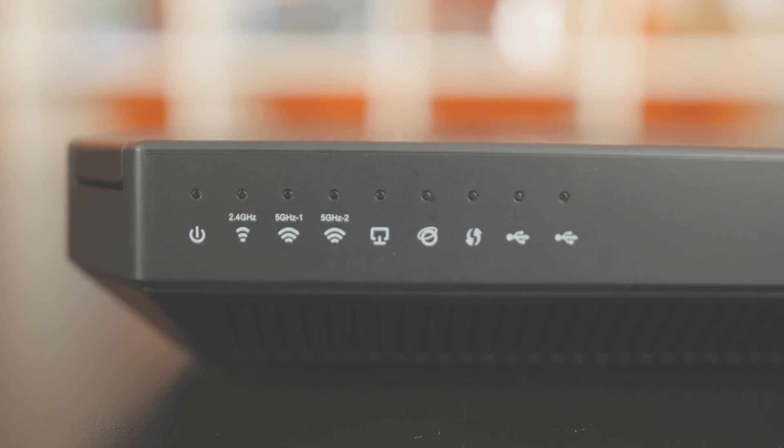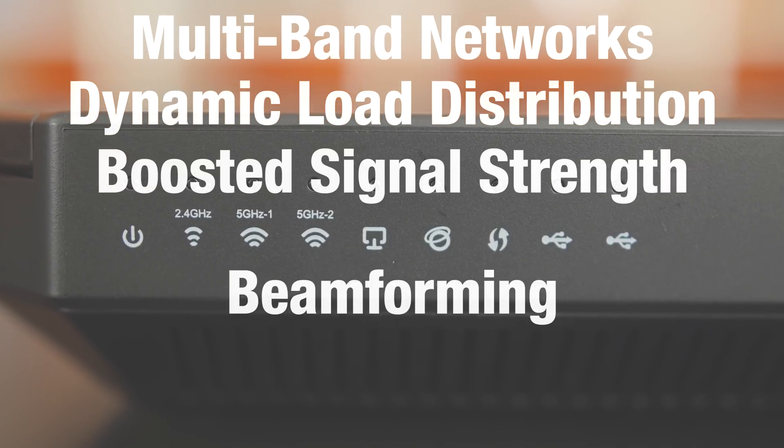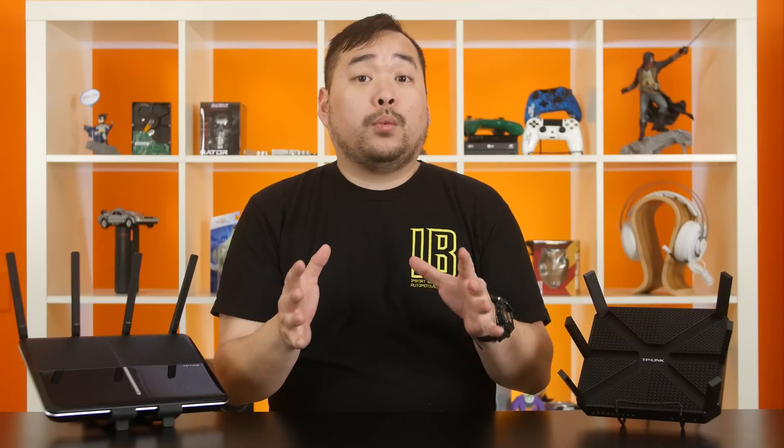Both of these routers feature multiband networks, dynamic load distribution, boosted signal strength, beamforming, and MU-MIMO. Let's start with the basics.